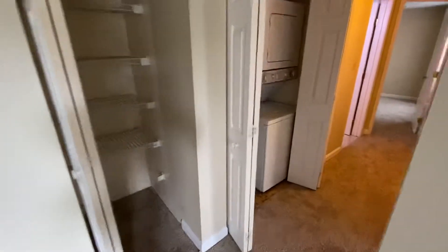Let me come to the hallway. We're going to have washer and dryer in the unit, and here is the first bedroom.